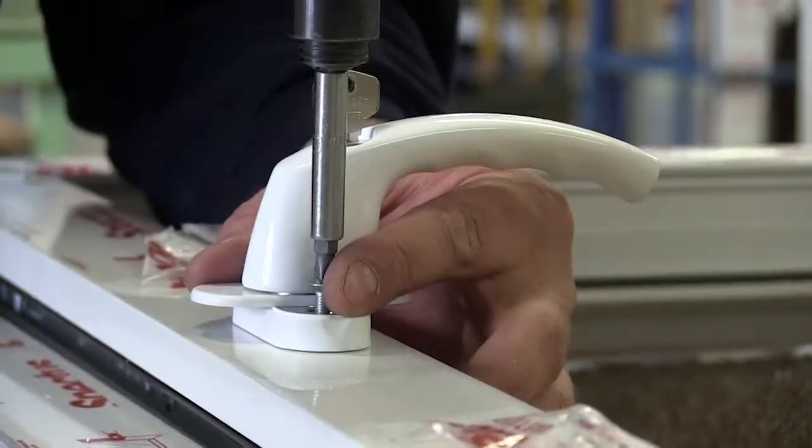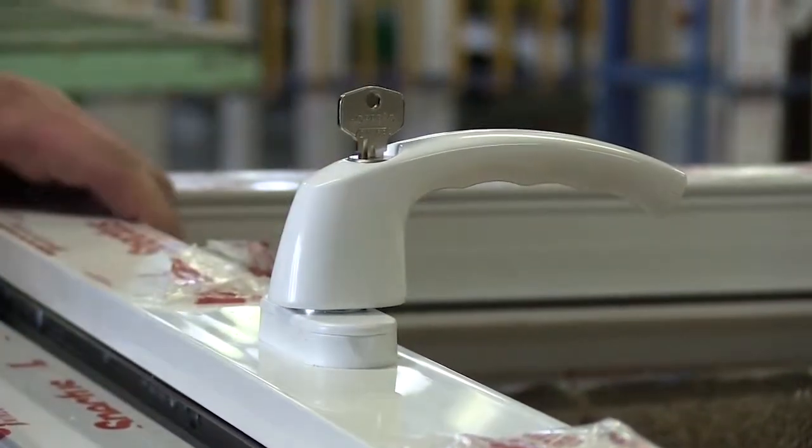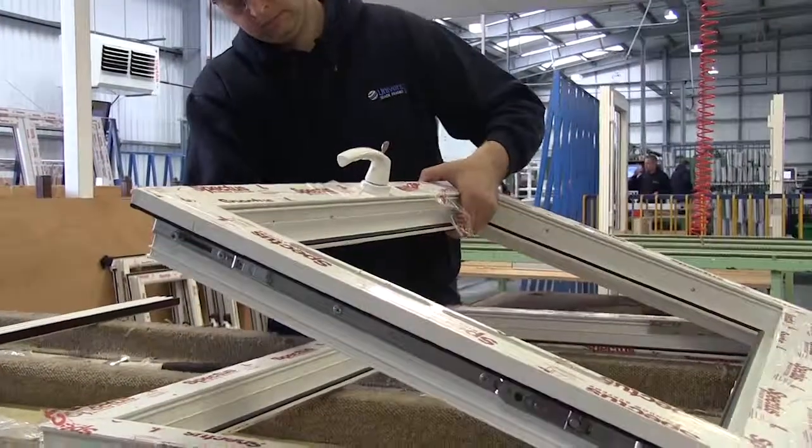Our products are available in a large range of colour and wood grain foil finishes allowing customers to match their windows to the age and style of their property.